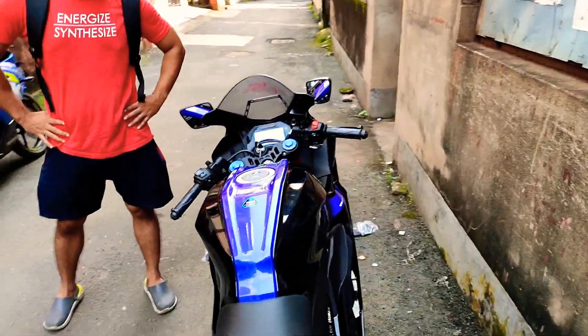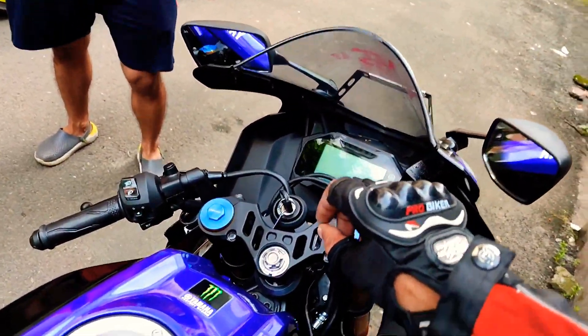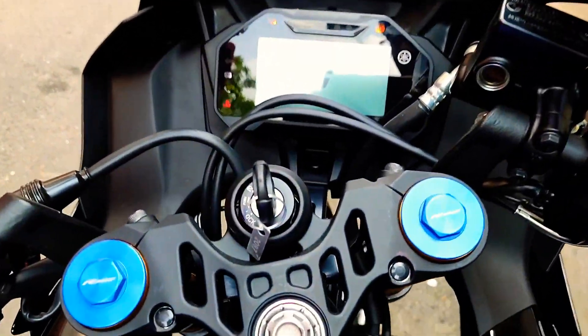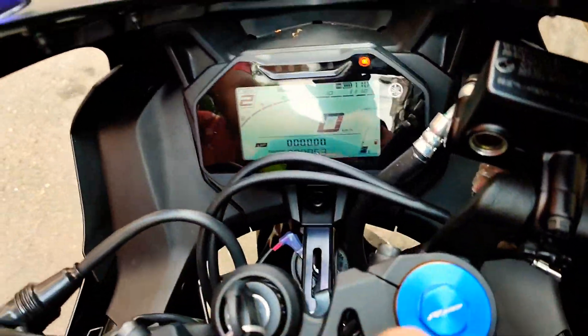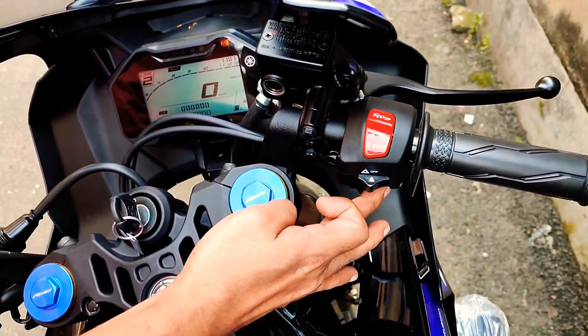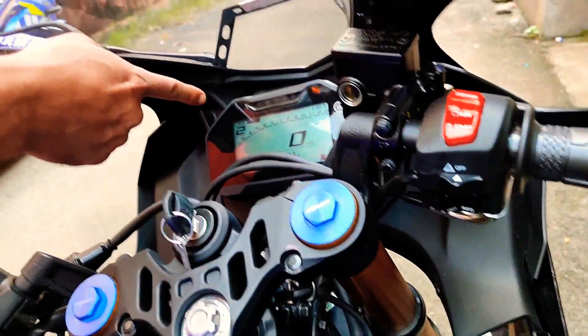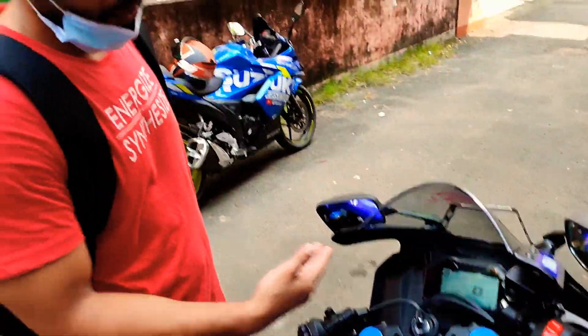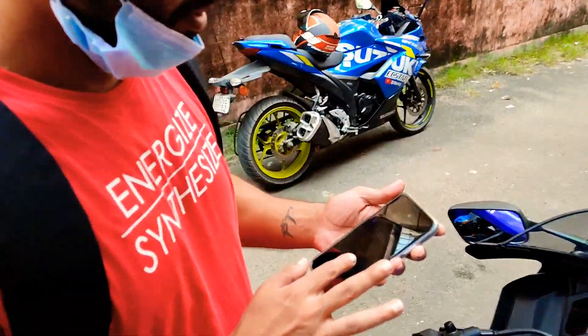Switching on the keys to show the console — it has two modes as well. Currently it's in track mode. If you switch here, you can turn it off and it goes to street mode. So you can toggle between track mode and street mode.